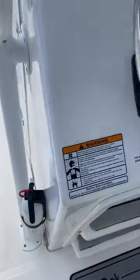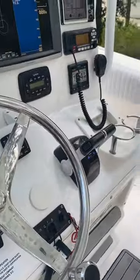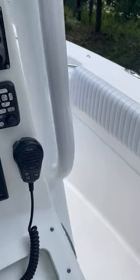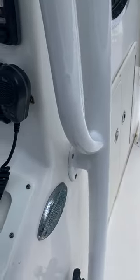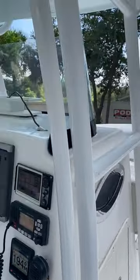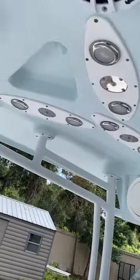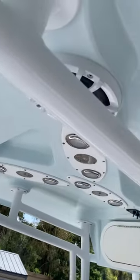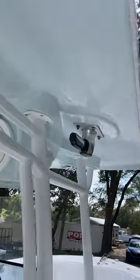All the safety gear — fire extinguishers on both sides. We've got LED lights on the T-top, new speaker covers, actually new speakers — four speakers.